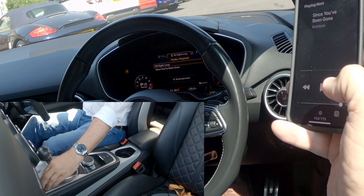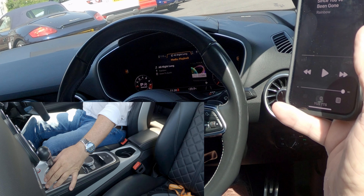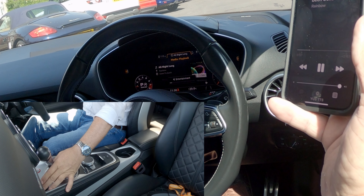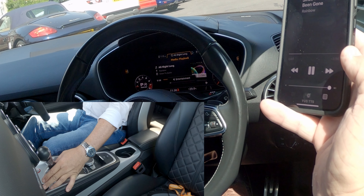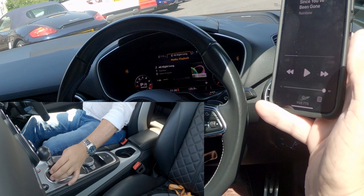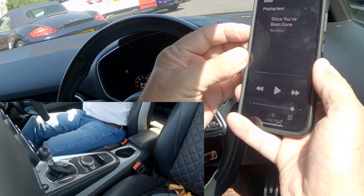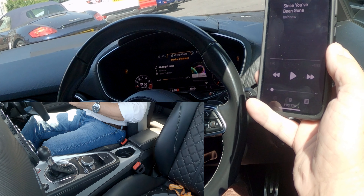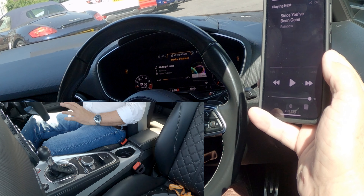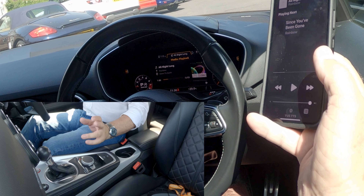It's showing 'All Night Long'. I'm just going to turn that down a little bit. It's just automatically turning back up with this system — it goes straight back up because it's connected as soon as you get in the car. So I'll control the volume with this.